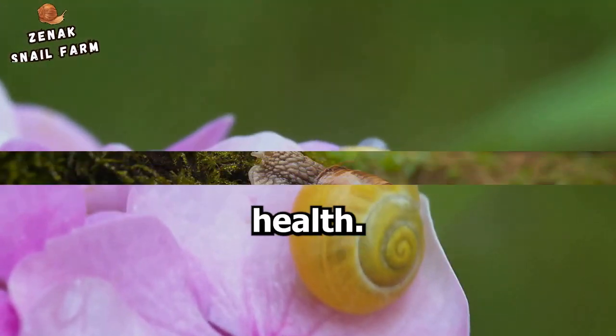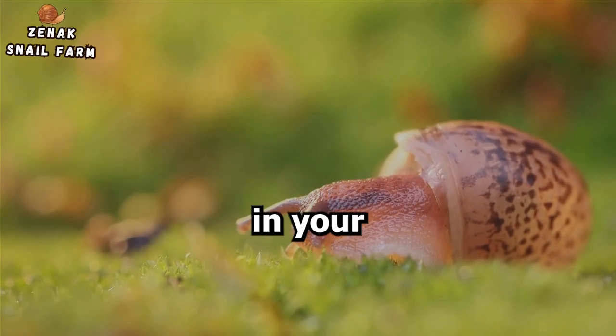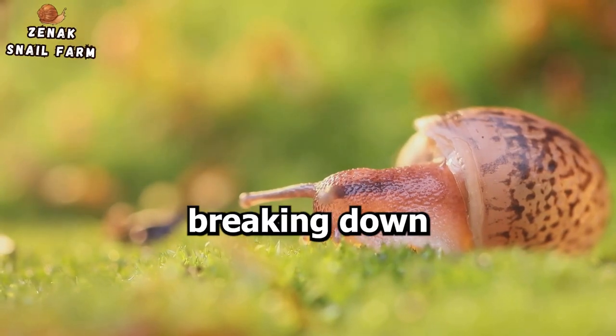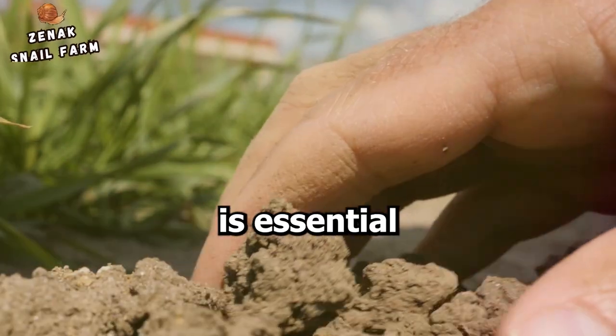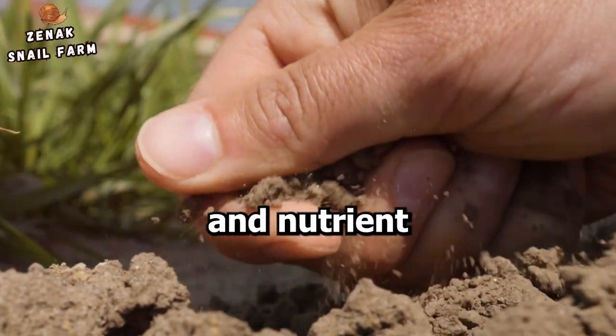Picture this: a snail munching away on dead plant material in your garden. Every nibble it takes plays a critical role in the decomposition process, breaking down organic matter into simpler substances. This process is essential as it returns valuable nutrients back into the soil, making it fertile and nutrient-rich for other plants to flourish.